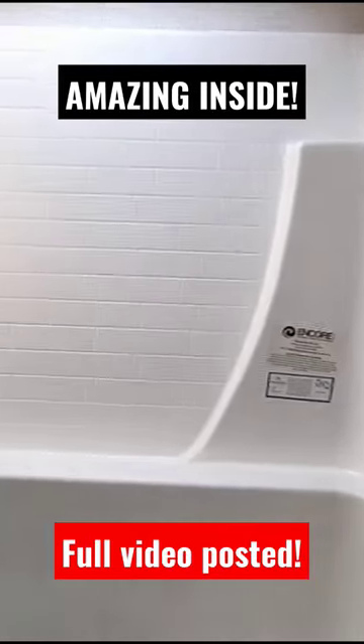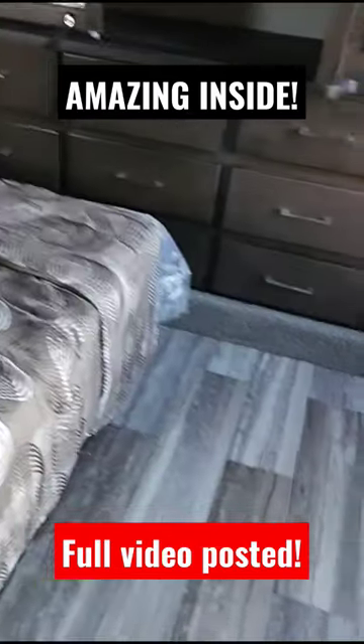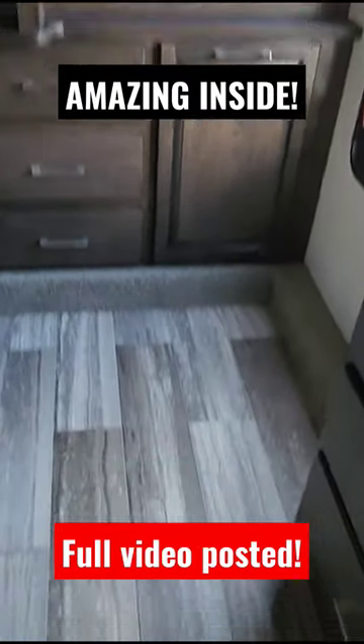Nice porcelain bowl here as well. One piece Encore shower stall system with a nice sliding bar here as well. There's a tremendous amount of room here. You can probably tell it's just a huge amount of room here at the end of the bed.